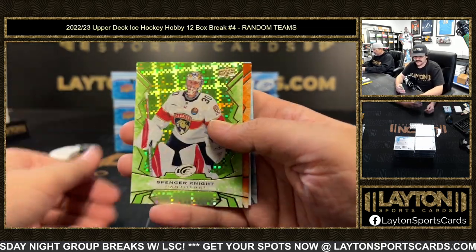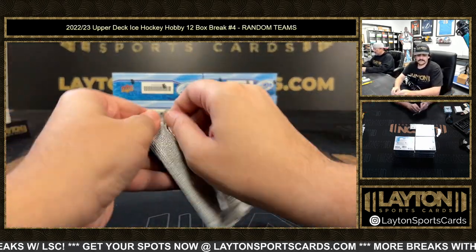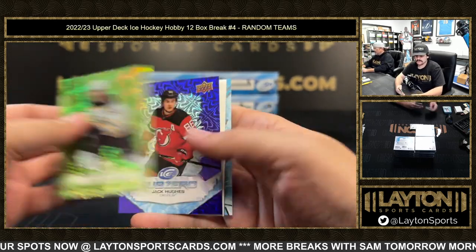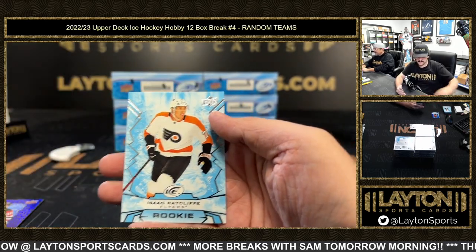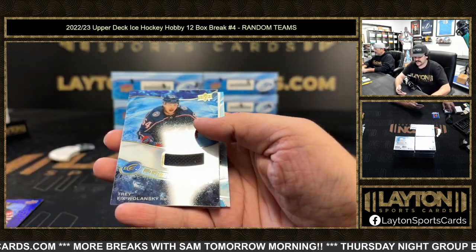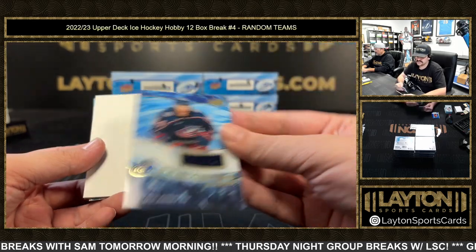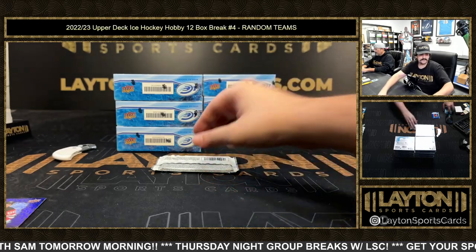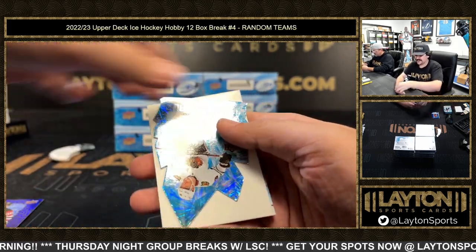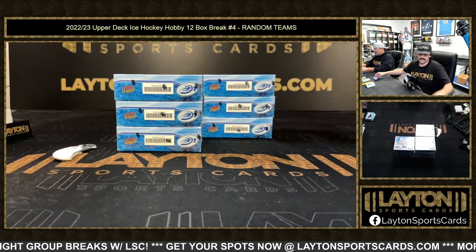Let's see another nice RPA — Spencer Knight, orange of Kadri. Green rookie is Laco, Bruins, and Jack Hughes for the Devils Sub-Zero. Green Fiala, there's a jersey for the Blue Jackets — that's going to be premieres jersey of Trey Fix-Wolonski, not numbered. Green Ottinger and Max Domi Max Domi Ice Crystals. Alrighty, three boxes down, keep moving here.